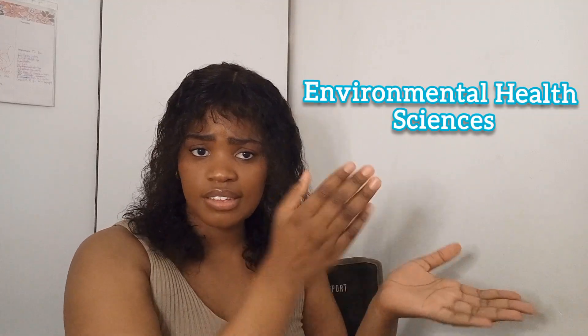Hey everyone, welcome back to my channel. Today we're diving into a very important topic which is environmental health sciences. This field is crucial for understanding how our surroundings affect our health and well-being. Let's explore together.